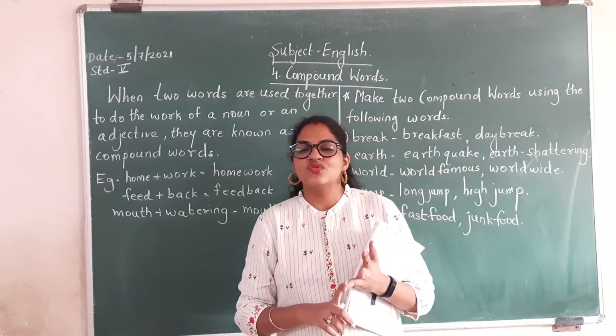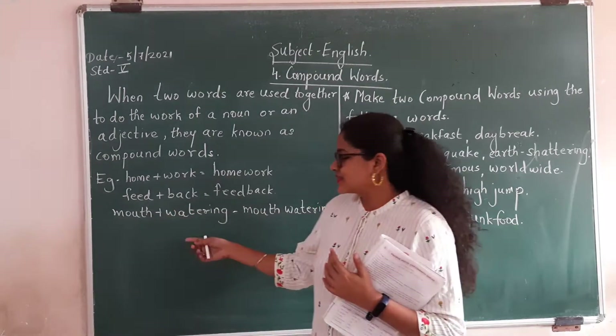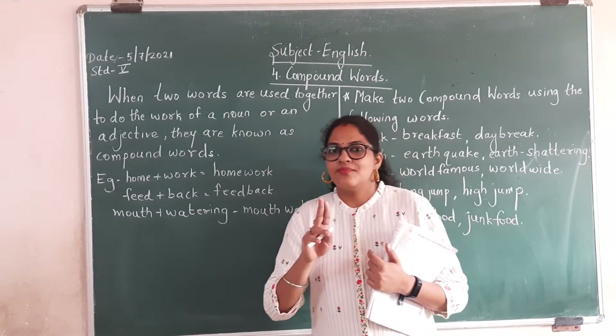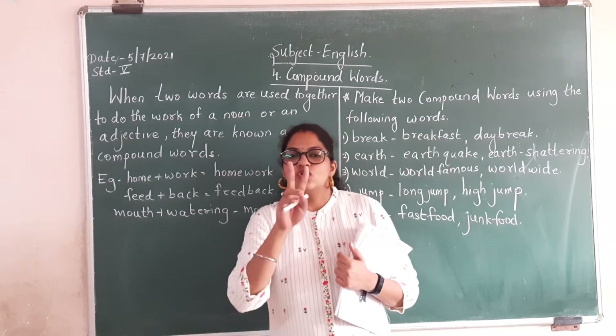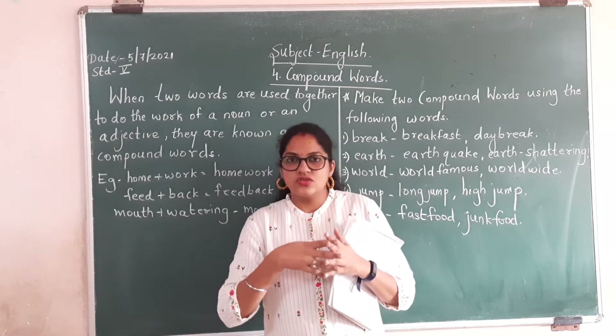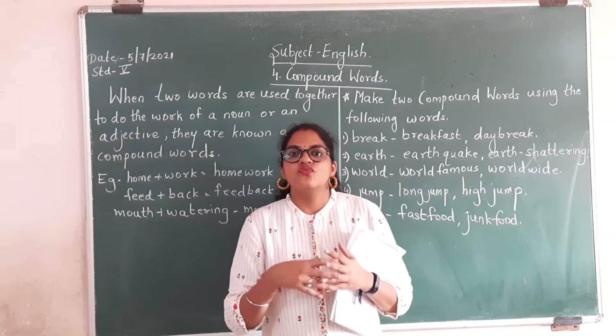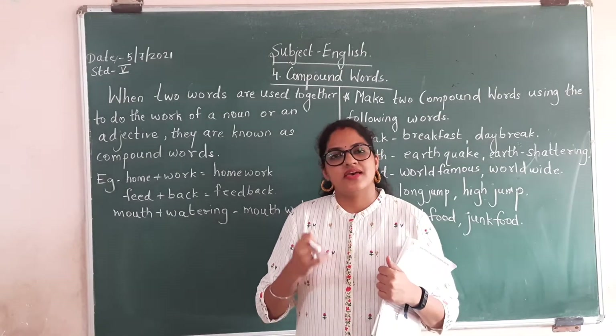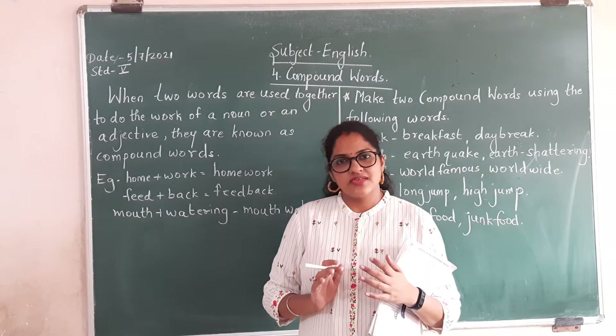Classroom — class plus room, classroom. Blackboard — black plus board, blackboard. Two words are used together to form one word and it can be used as a noun or as an adjective.